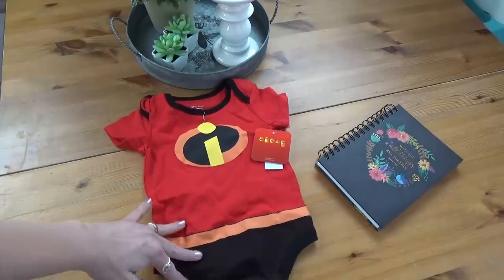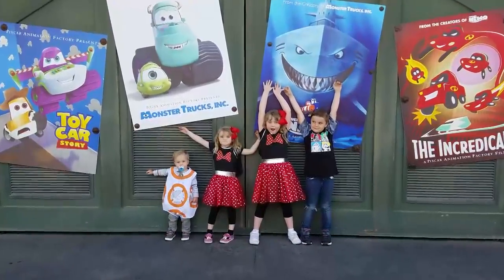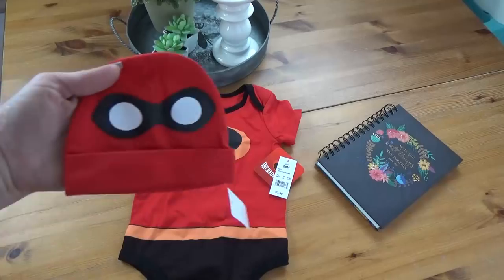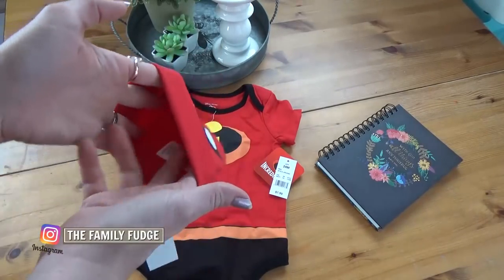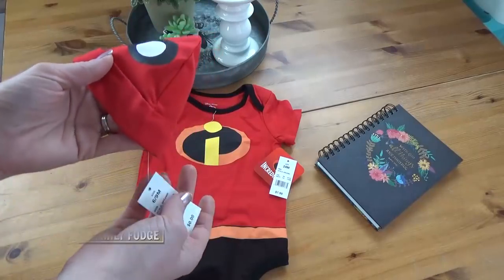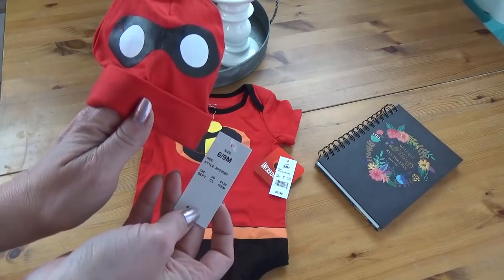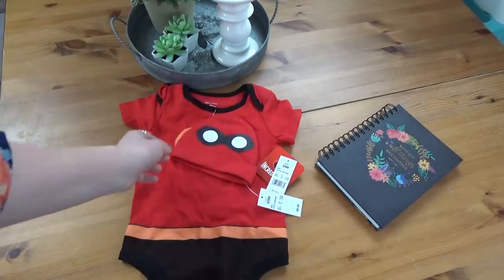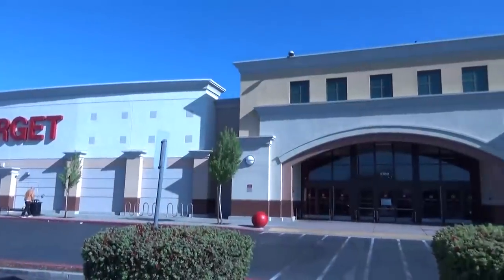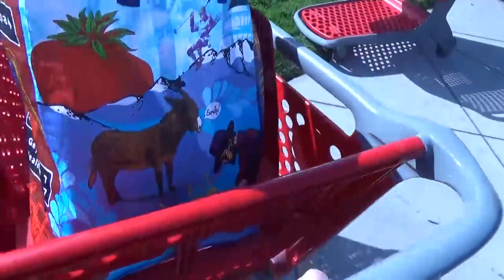I also bought this really cute onesie for Griffin for our upcoming trip to Disneyland, but the problem is the hat they sent — the hat is teeny tiny, there's no way he could wear it. It's actually a six-to-nine-month hat whereas the shirt is a 24-month size, so I definitely needed to return this. I was so glad to head off to Target.